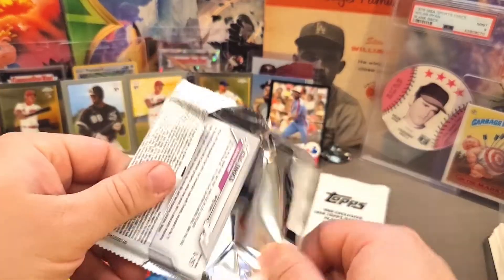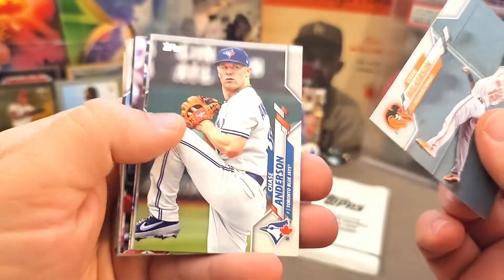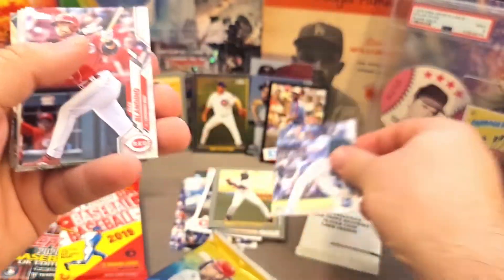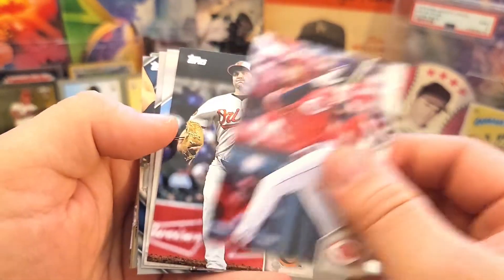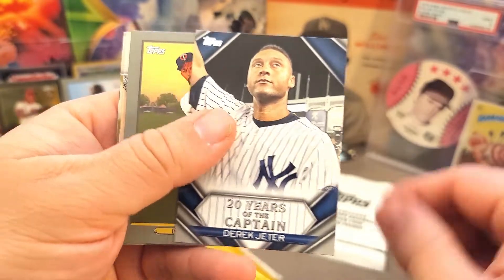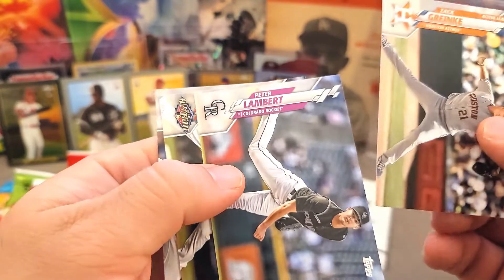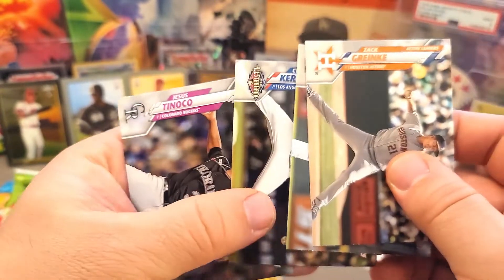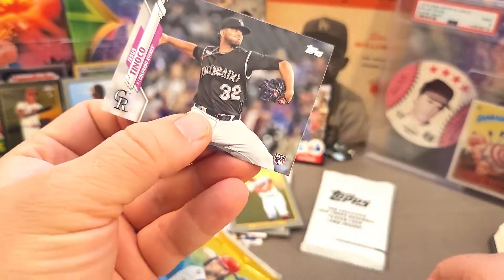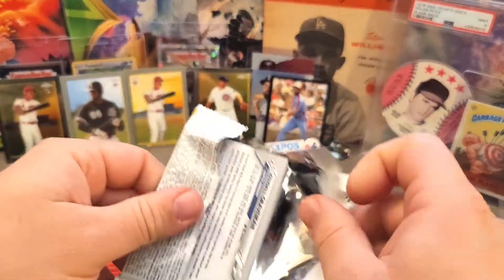We also got David Ortiz — that's awesome. More packs to go, but that Tim Raines is a great hit. Wilkerson, Anderson, Engel, Mejia rookie card, Castillo, Tomlin, a Derek Jeter insert, Buxton Turkey Red, Greinke, Lampert, Kershaw, and Tanaka to finish off that pack. Very, very cool.